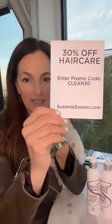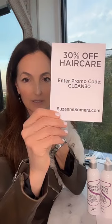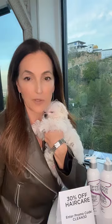You guys were talking about hair care today. I'm gonna let a few more of you hop on and let you know the deal — you guys can be the first in on it. It's 30% off hair care. The promo code is CLEAN30, so that's for anything in the hair care department at SuzanneSommers.com.